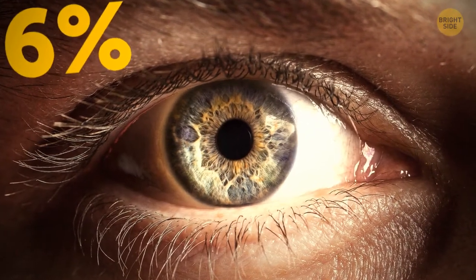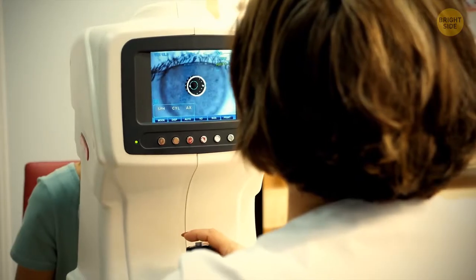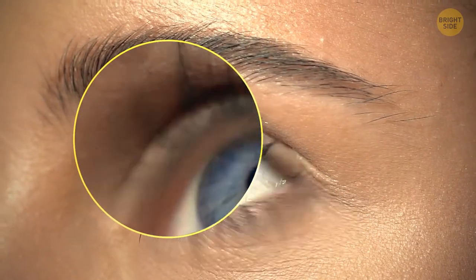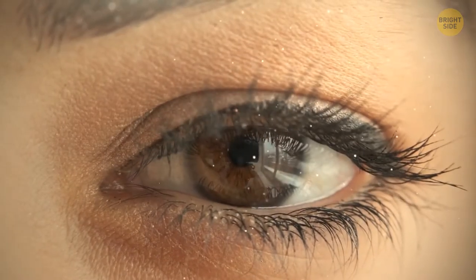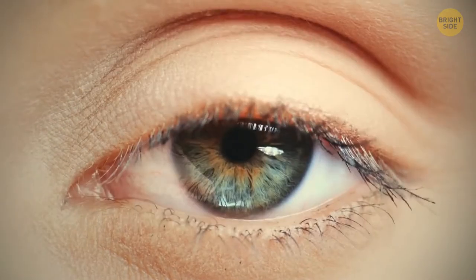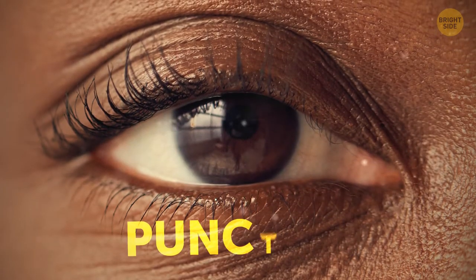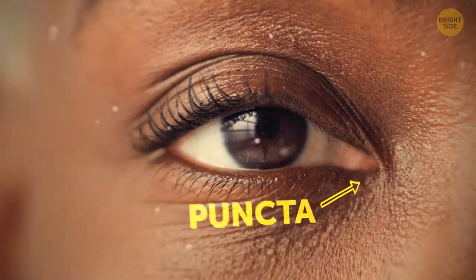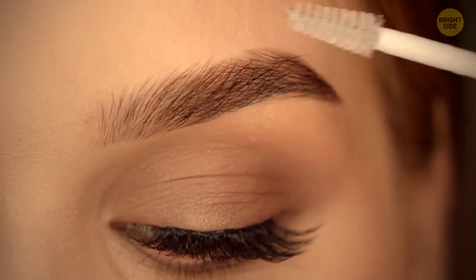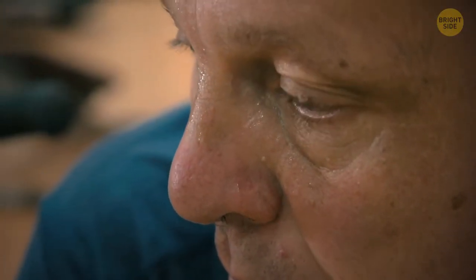About 6% of people can vibrate and rapidly shake their eyeballs back and forth — it's just a unique trick. The main purpose of eyelashes is to shield your eyes from sand, moisture, dust, and debris, and they trigger your blink reflex when something approaches. Blinking also flushes tiny particles from the puncta, small openings in your eyelids where tears get pumped out. Your eyebrows stop sweat from running directly into your eyes.